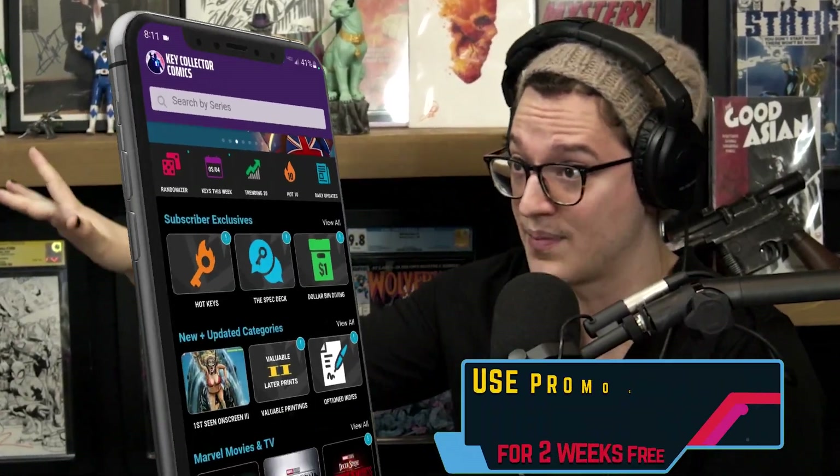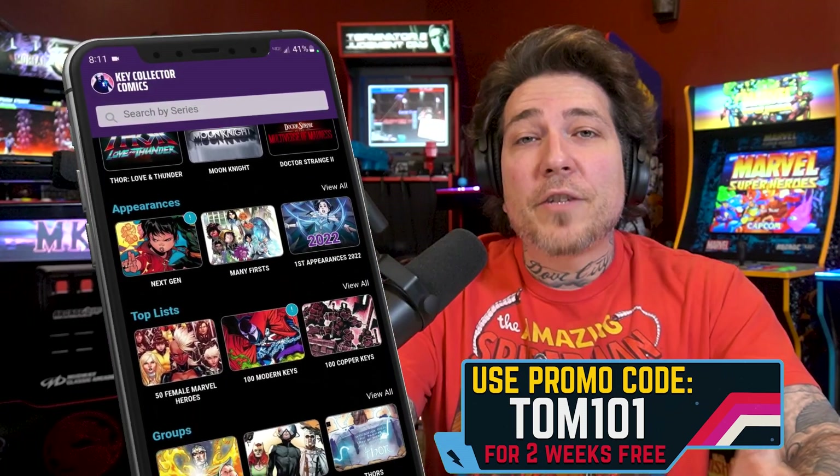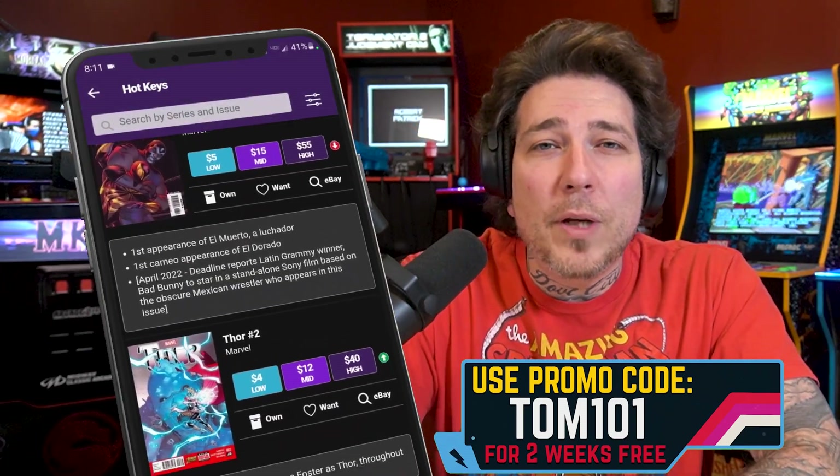Moving over to number nine on the list — nine books left to be chatted about, but there are many more found on the best comic app in existence. The Runners Up list is compiled of many more books than we bring to the mic. This week there were over 20 books on the Runners Up. We picked our favorite 10. Remember to use code TOM101 to get a free two-week subscription to the app.